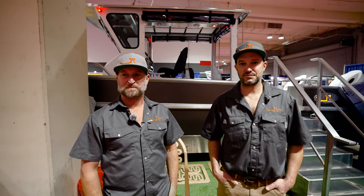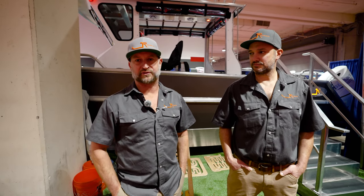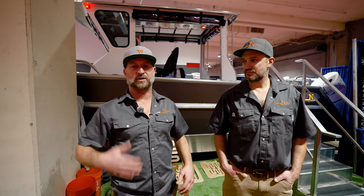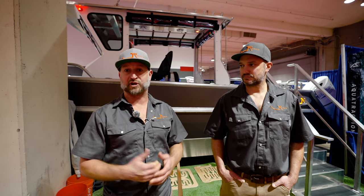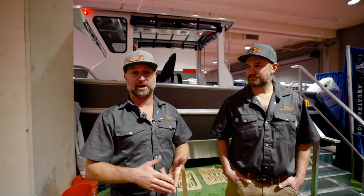First impression: catamaran. It looks rough and tough. Tell me a little bit about the company, how it evolved. Our background was in commercial manufacturing of aluminum boats for the last 16 years, and we've had a lot of pressure from the community to develop and launch a pleasure craft. So we've gone with a commercial grade pleasure craft, and this is what we're offering: a 26-foot reverse chine catamaran.